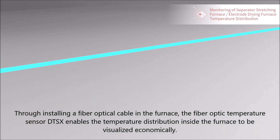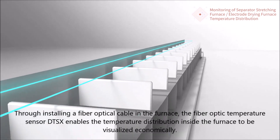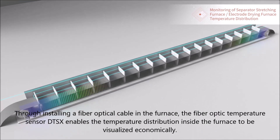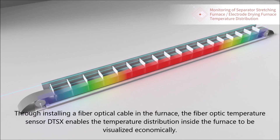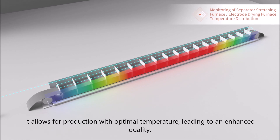By installing a fiber-optic cable in the furnace, the fiber-optic temperature sensor DTSX enables the temperature distribution inside the furnace to be visualized economically. It allows for production with optimal temperature, leading to enhanced quality.